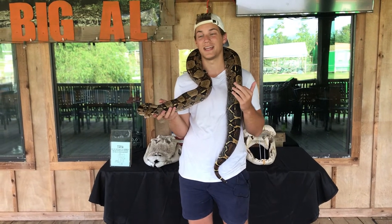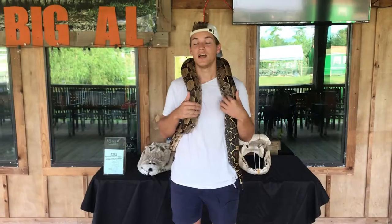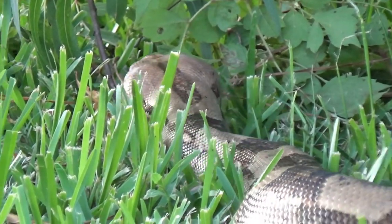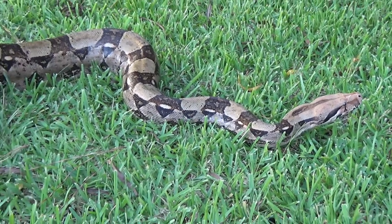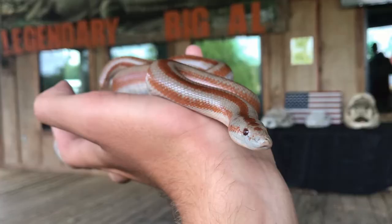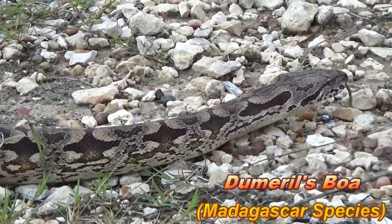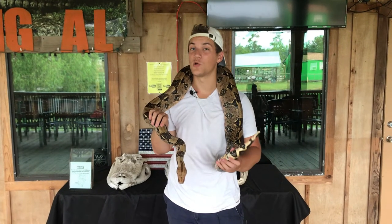This is probably the most popular boa species known across the world, and it's also the second biggest. The biggest boa species is actually the anaconda, which is yes — a type of boa. The boa family is a really large family that spans across many different continents. Boas are primarily found in the Americas — South America especially, all the way up into Central America — and there are even two species in North America: the rosy boa and the rubber boa. But they're not limited to the Americas; boas are also found in places like Australia, Madagascar, and parts of Africa.